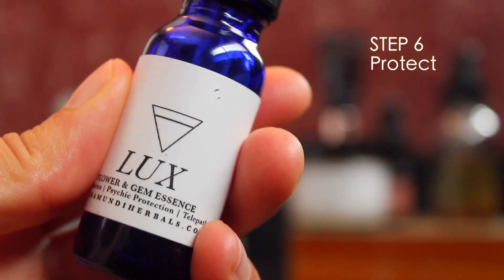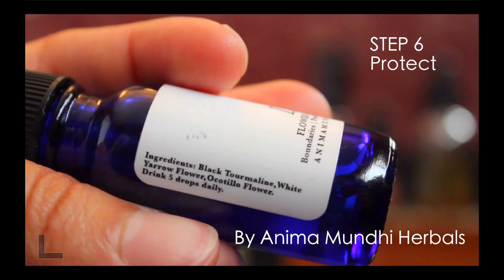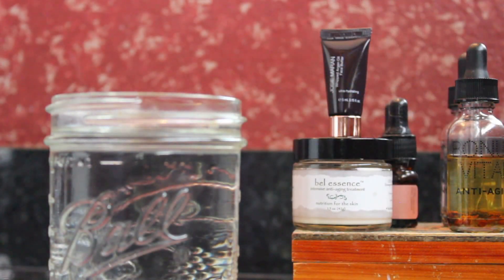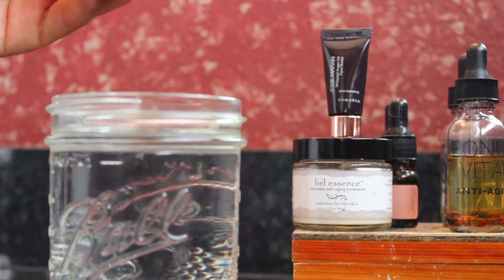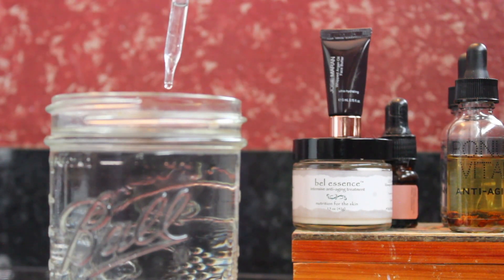Step six: protect. I use this Luxe Flower and Gem Essence, which is infused with black tourmaline, white yarrow flower, and Ocotillo flower — five drops in my water every single morning. What it's good for is creating my boundaries, psychic protection, and telepathy. This is a really great product that I use in my spiritual practice. And I always drink so much water — usually one big glass to start the day.